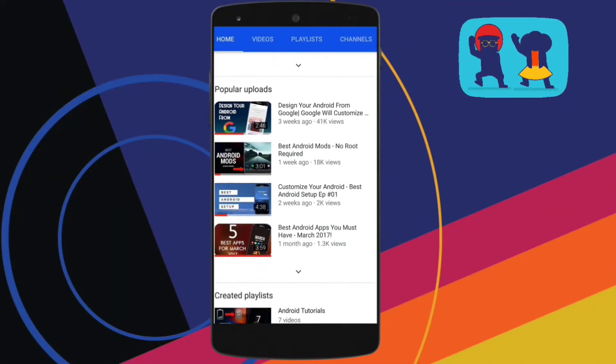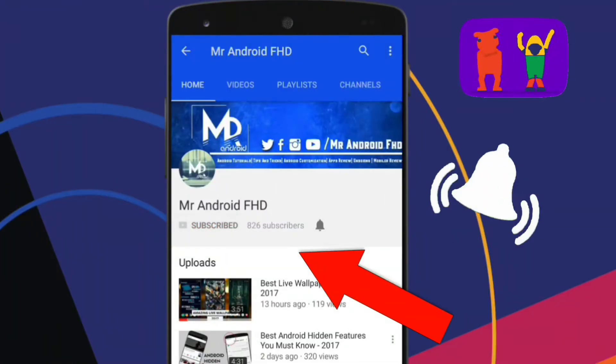If this is your first time, or in case you haven't subscribed, hit the subscribe button and press the bell icon to never miss any video.